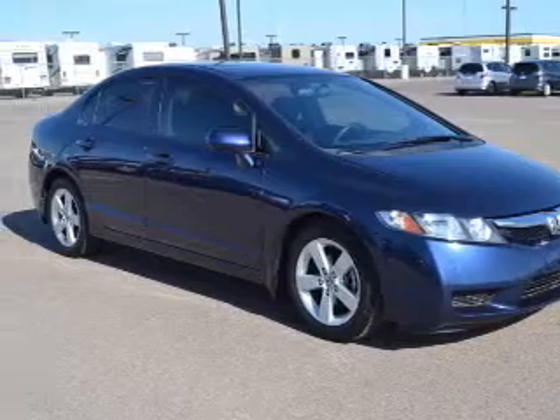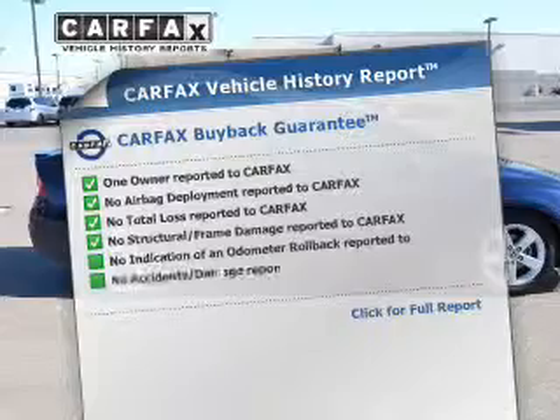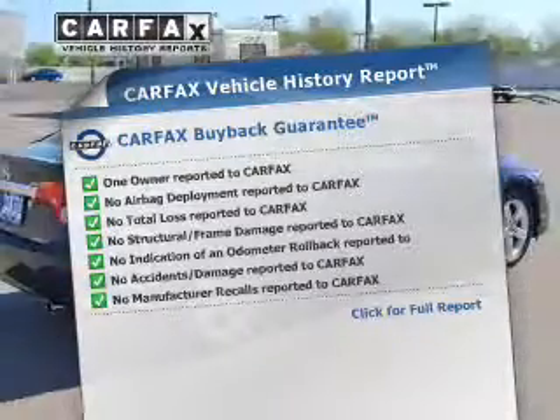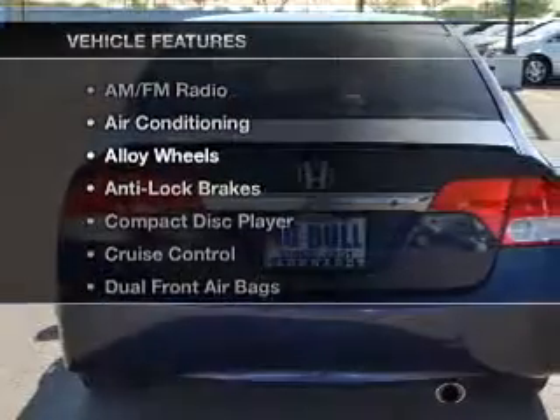You will appreciate the safety feature of anti-lock brakes. A vehicle history report from Carfax, the most trusted provider of vehicle history information, is offered to provide you with peace of mind. With these notable features, you won't want to miss out on the opportunity to own this amazing ride.